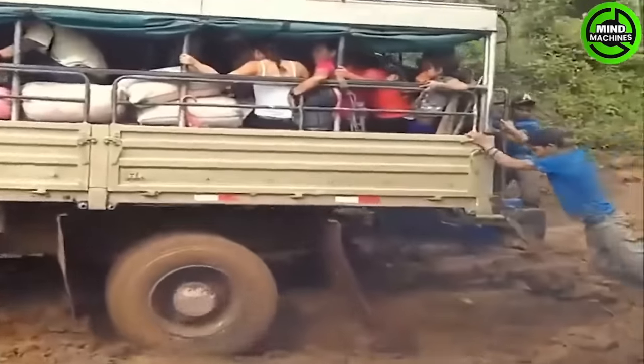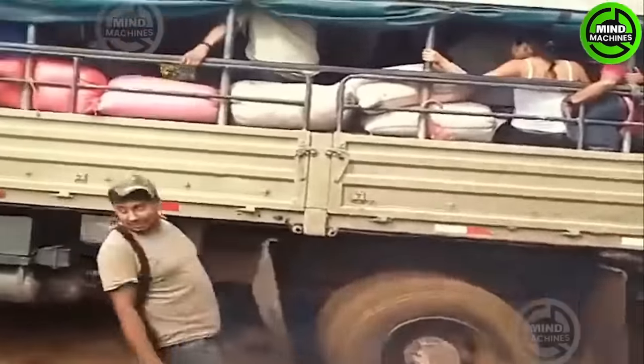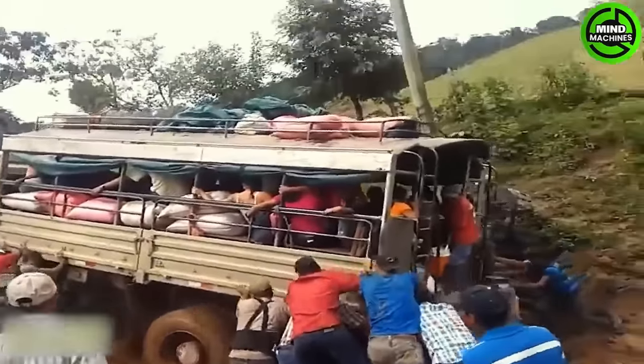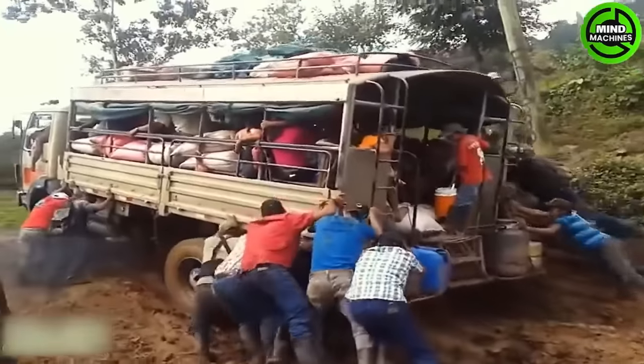The guy in the blue shirt made a tremendous effort to push the heavy bus out of the mud. Then he had other teammates. Fortunately, the bus managed to escape successfully.